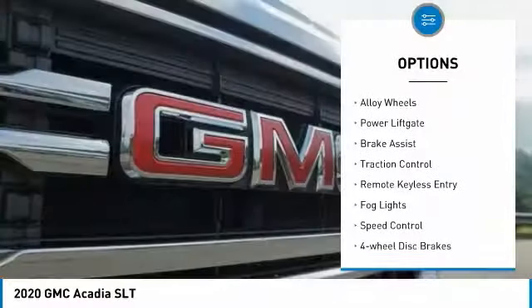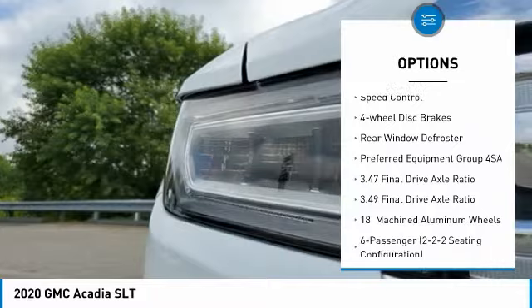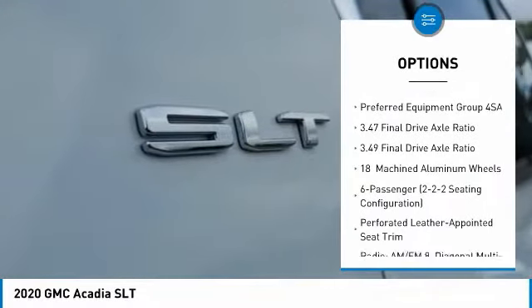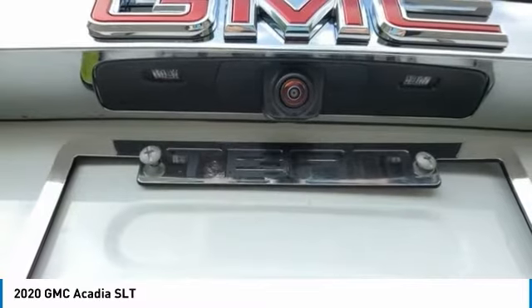Electronic stability control, alloy wheels, power lift gate, brake assist, traction control, remote keyless entry, fog lights, speed control, four wheel disc brakes, rear window defroster.